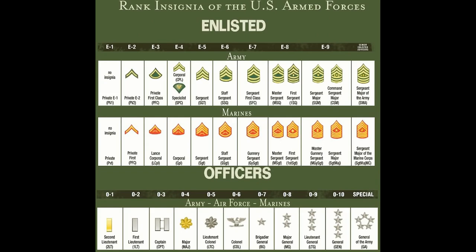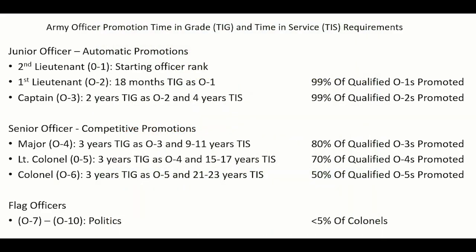As in the enlisted ranks, the first two officer promotions are given automatically to virtually everyone once they have met the time requirements. An O-1 Second Lieutenant will be promoted to an O-2 First Lieutenant after serving 18 months in grade. An O-2 First Lieutenant will be promoted to O-3 Captain after serving 24 months in grade. After this, promotions become competitive, with the top 80% of captains who have met the time in grade and time in service requirements being promoted to the O-4 rank of Major.